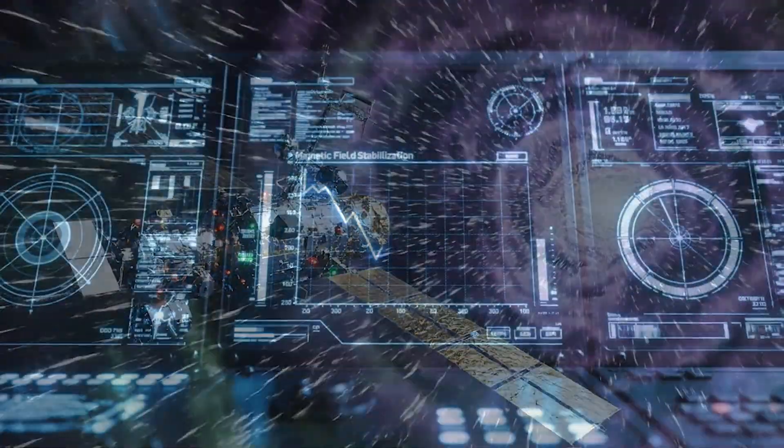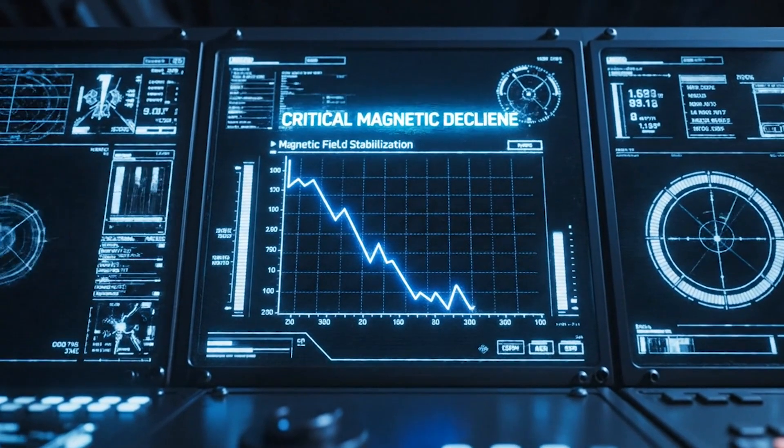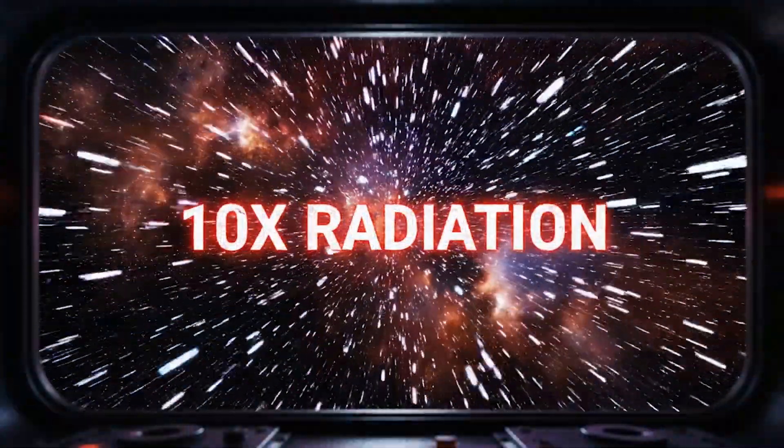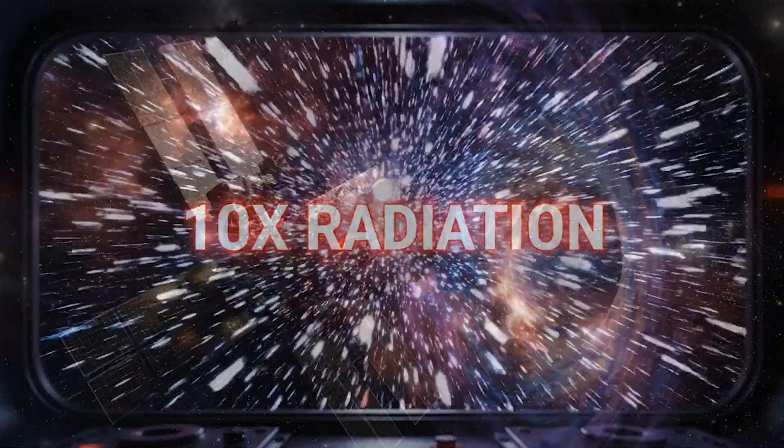But the South Atlantic Anomaly is just one symptom of a much bigger problem. Earth's entire magnetic field is weakening globally. Something fundamental is changing deep inside Earth's core, and scientists have a terrifying theory about what comes next.